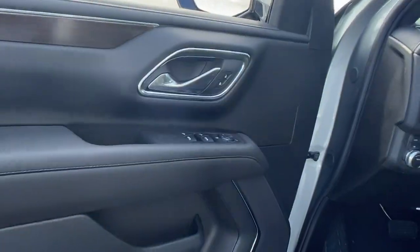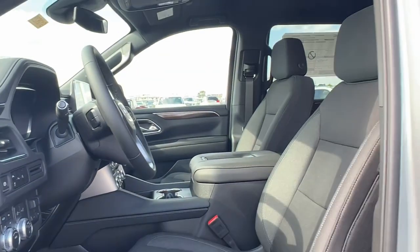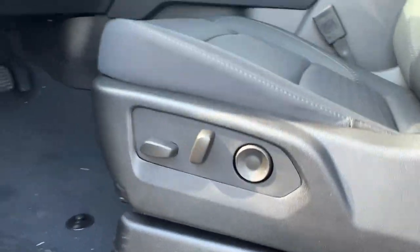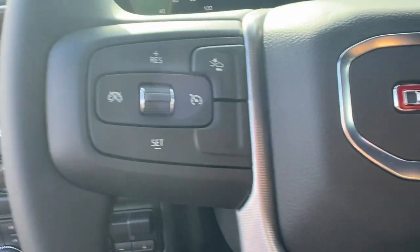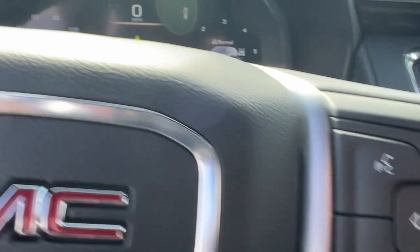Apple CarPlay and/or Android Auto, navigation system, keyless entry, satellite radio, backup camera, power passenger seat, heated mirrors, fog lamps, electronic stability control, aluminum wheels.